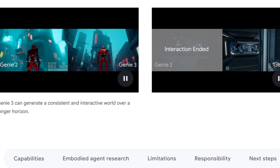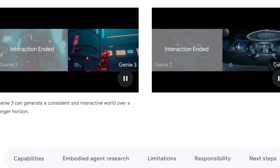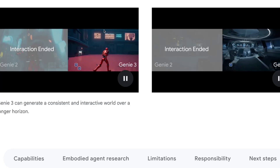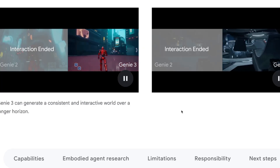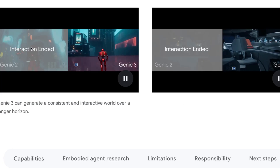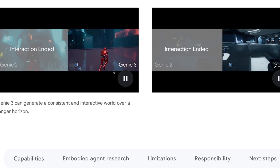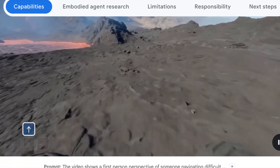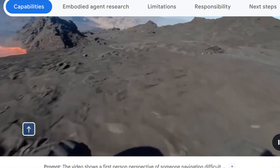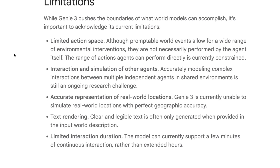This older model looks like an old Atari game, while Genie 3 is full 3D in a landscape real-world environment. Look at this — the interaction has already ended in the first couple of seconds on the old model. Here's another example: a rover floating around in space where you can look around and see everything. Just a few of the limitations to keep an eye on...